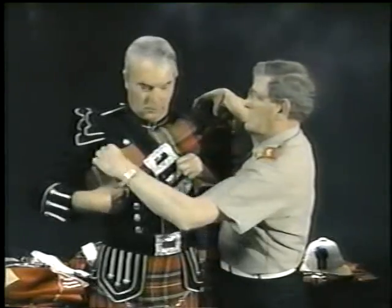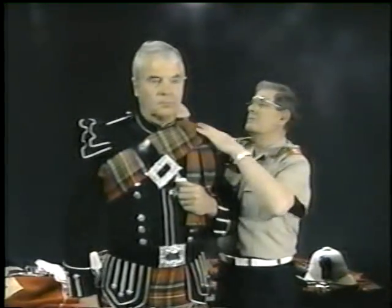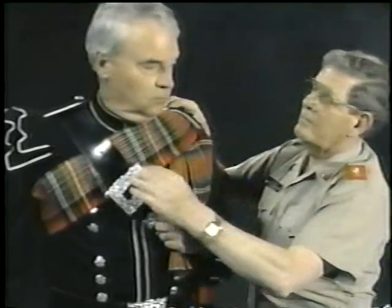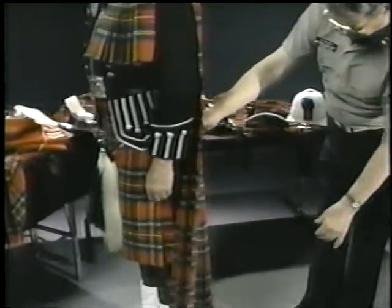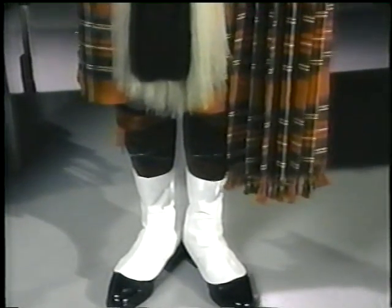Step three: wrap the other end — the long end — around the piper's back, over the cross belt, under the armpit, and under the cross belt in front, then back over to the left shoulder on top of the short end of the plaid. Step four: adjust the plaid for proper fit and length by either taking up or letting down the material that has been wrapped around the body, then rebutton the epaulet over the plaid. The plaid should fit snugly without gaps, sags, or droops, and the fringe on the long end hanging down the left side should extend to approximately two inches below the top of the spat.